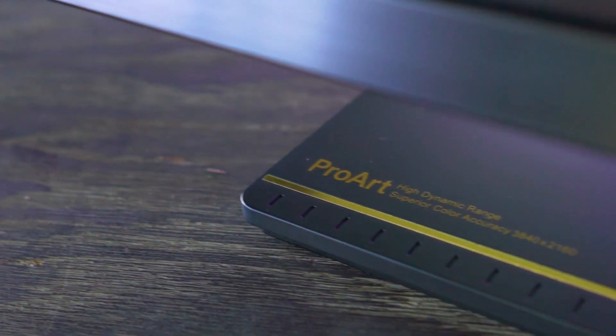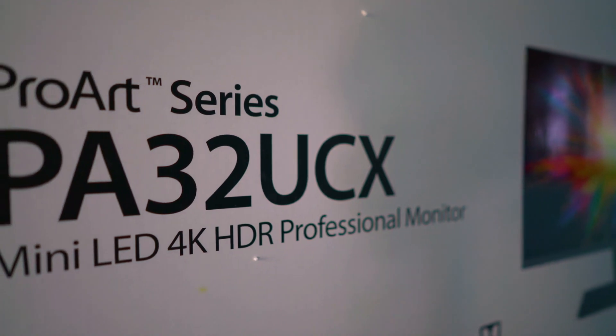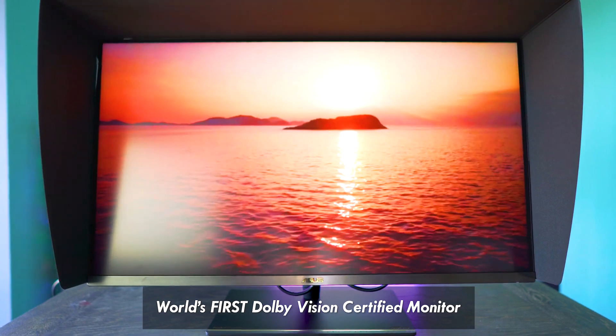To the left of me here, we have ASUS's brand new PA32UCX-K. This is the world's first 32-inch Dolby Vision certified monitor.